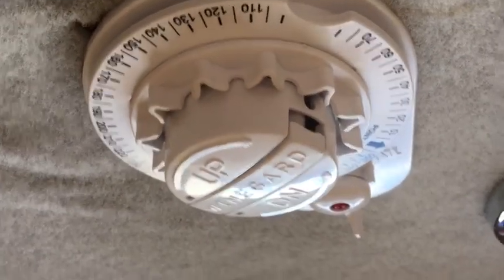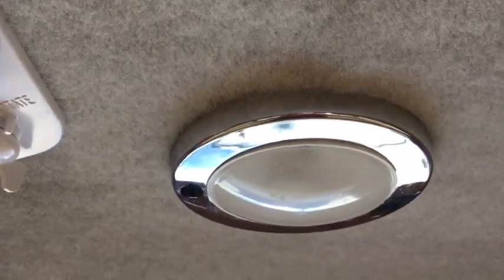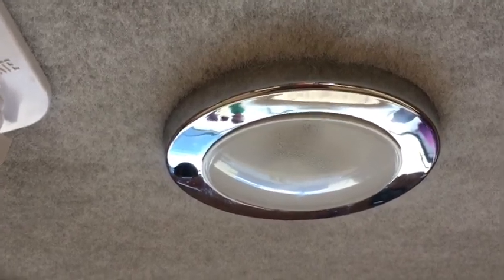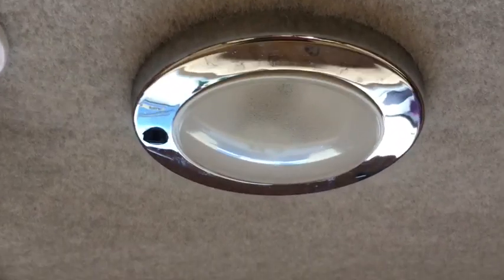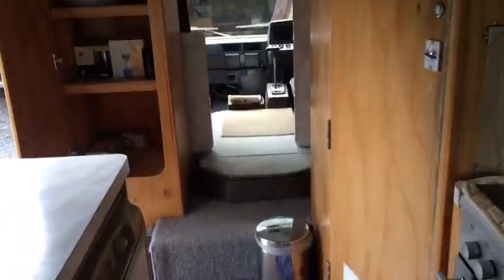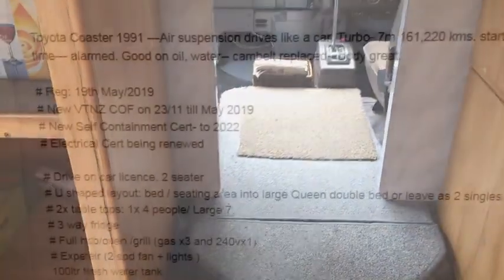And there's your wind-up dish for your satellite TV and another light — an LED light — and there's also LED lights at the back here. So a very nice bus. If anyone's interested, it's for sale as at December 2018 in New Zealand. Thank you.